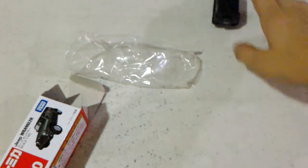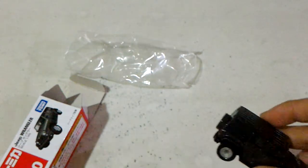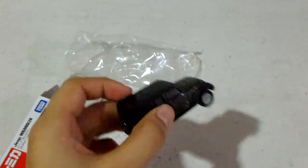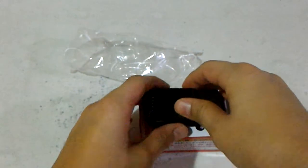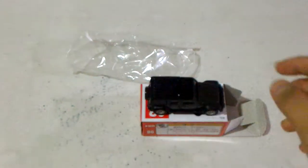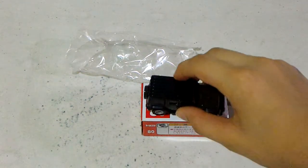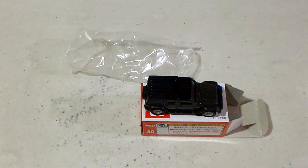Okay, not bad! All right, thanks guys. If you like this video where I feature this Tomica number 80, which is a Jeep Wrangler, check out my other videos and don't forget to subscribe. Thanks!